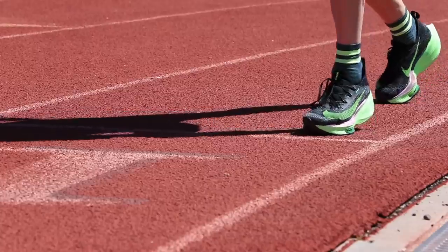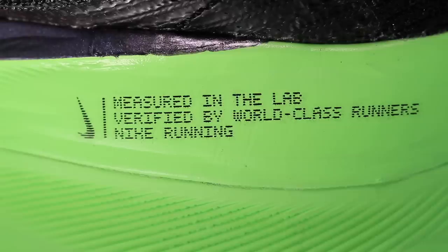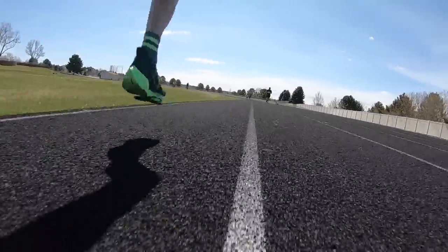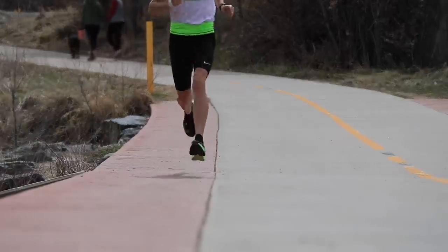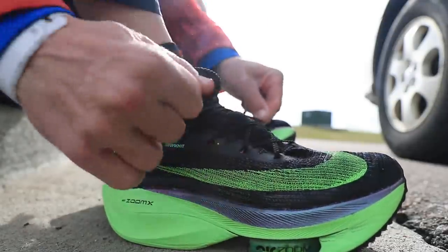Now onto my drawbacks. I'm suspecting that the resilience of the ZoomX foam and the air pods is not going to be as long-lasting as we might like. I'm already noticing a pretty significant drop in that out-of-the-box bouncy feel — we're at 72 miles, not 150, but they just don't feel right now like they did coming out of the box four to six weeks ago. One last drawback is bulk — they feel a little bulky underfoot, more so than the Next Percent. It's a wider landing area through the forefoot. Not a major deal, not a deal breaker, but just a little bulky.